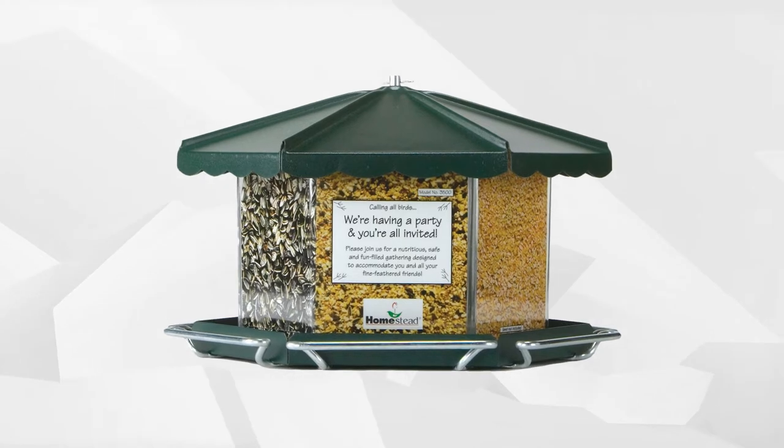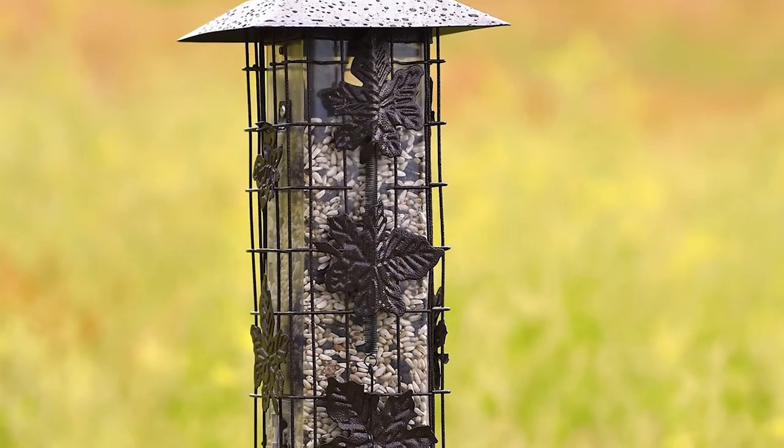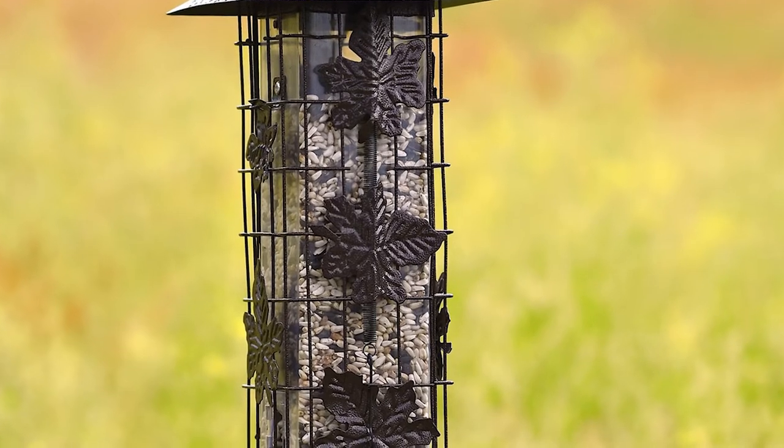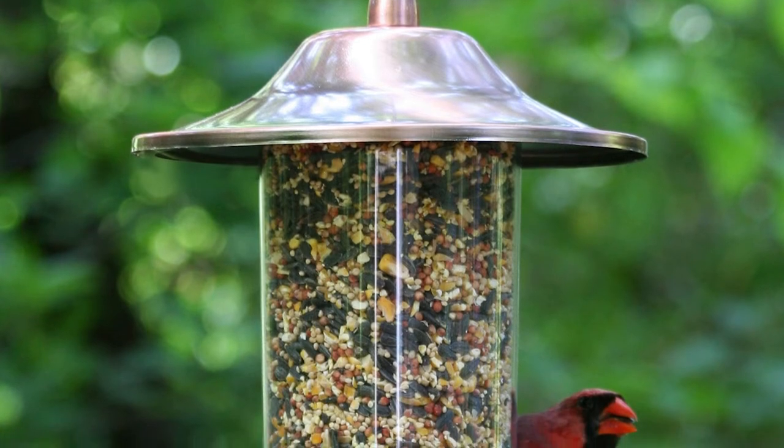Stay tuned as this video rounds up the top five rated products that will help you in your quest for the right bird feeder. Each product has excellent features that make bird feeding fun and convenient. If you want to find the best prices and more information on the products mentioned in our video, you can check the links in the description below.